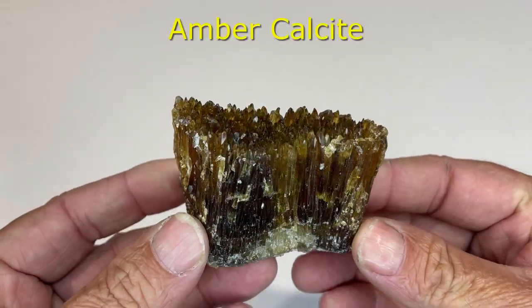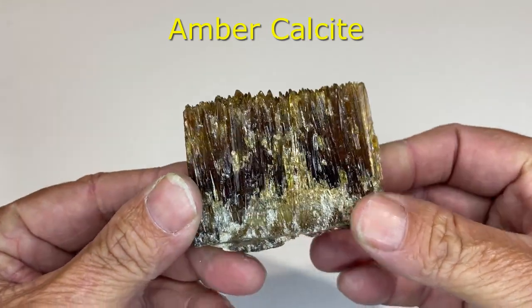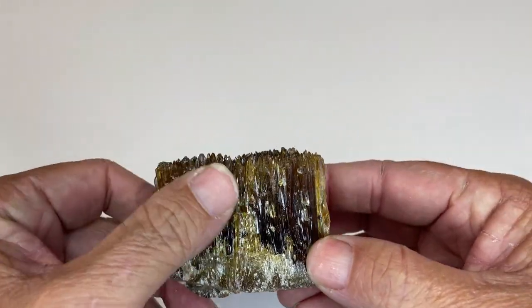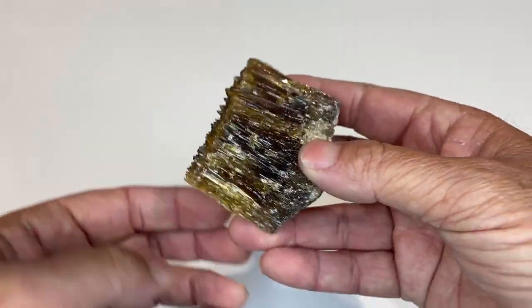This is called Amber Calcite. Calcite is quite common, but in this formation — these long thin needle type crystals — it's called Amber Calcite.